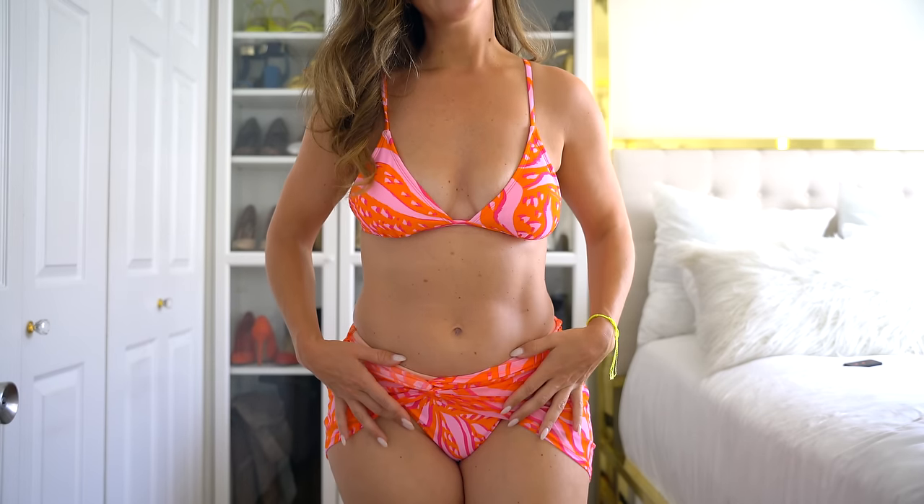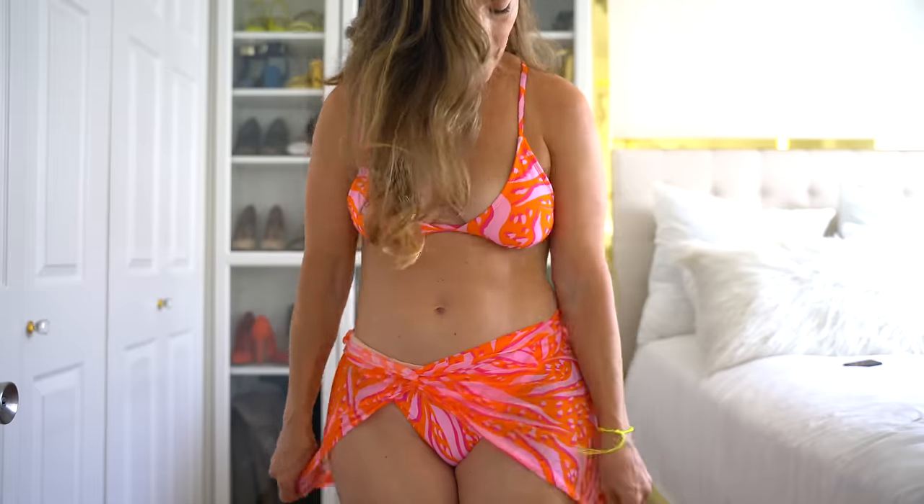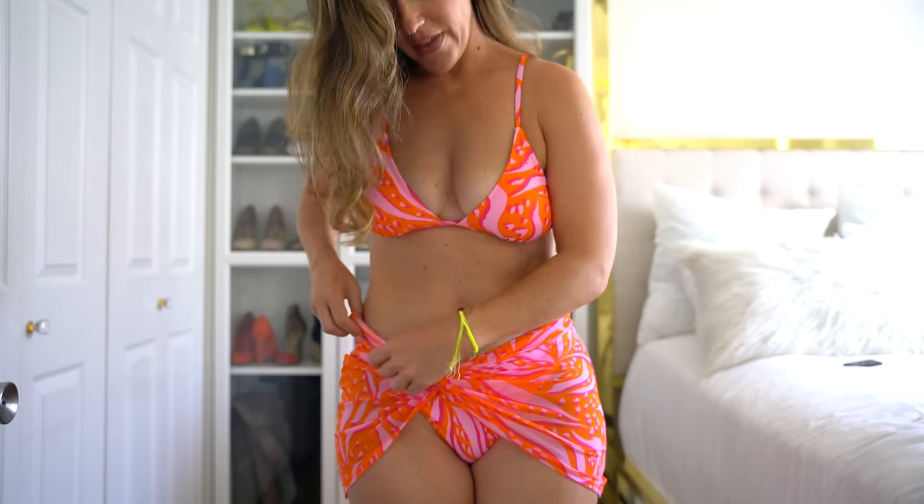The top is a classic triangle top with removable pads. I absolutely love the crisscross in the back and you can tighten up the support in the front. I had to start with this suit because it's just so good. Moving on to the next one — this overlay bikini bottom does not come off, it is completely attached. The bottoms are not high-waisted, as you can see how they're fitting.